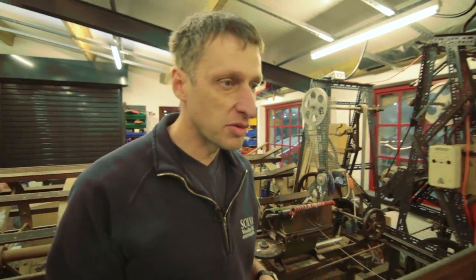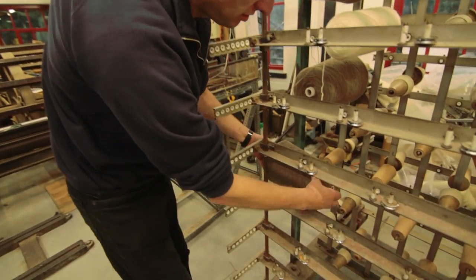If we don't get this bit right then nothing else works. If you have a knot here then you're forever fighting.